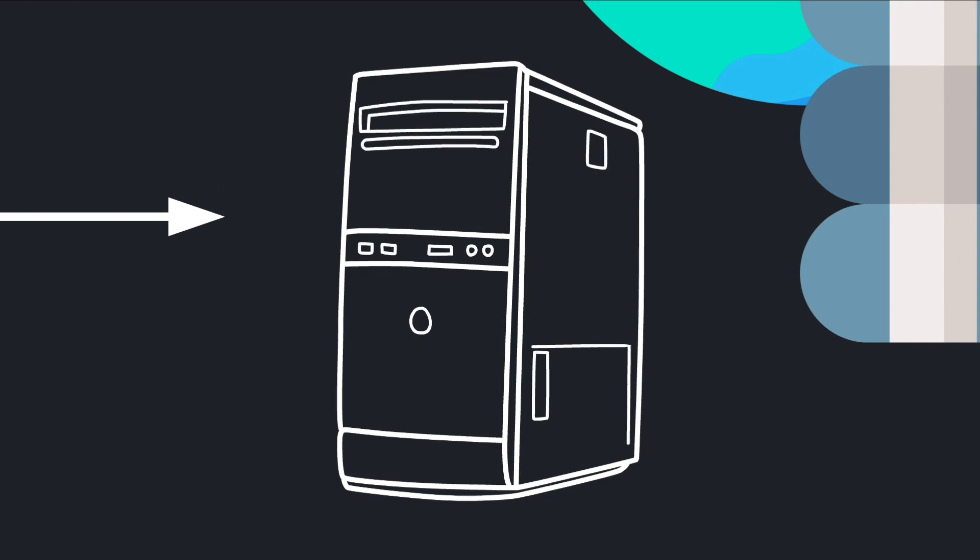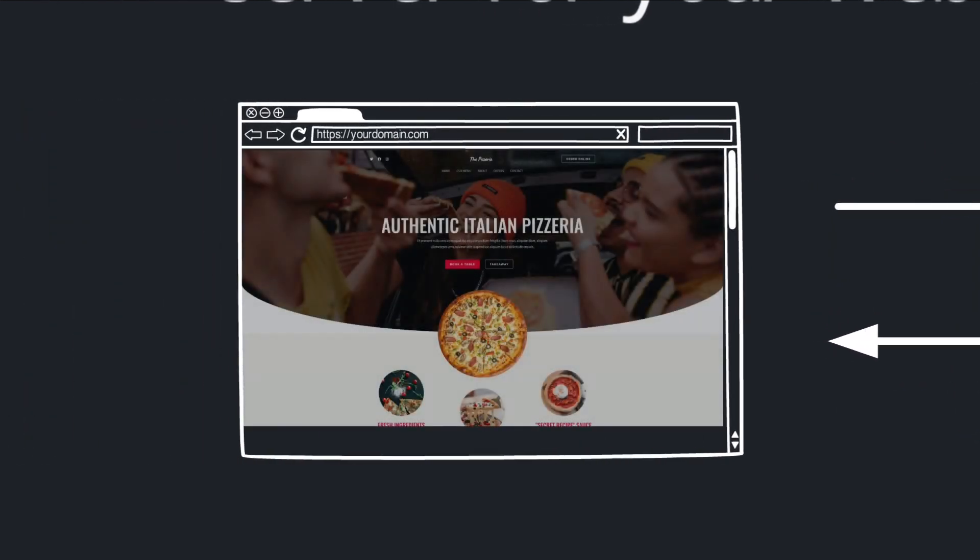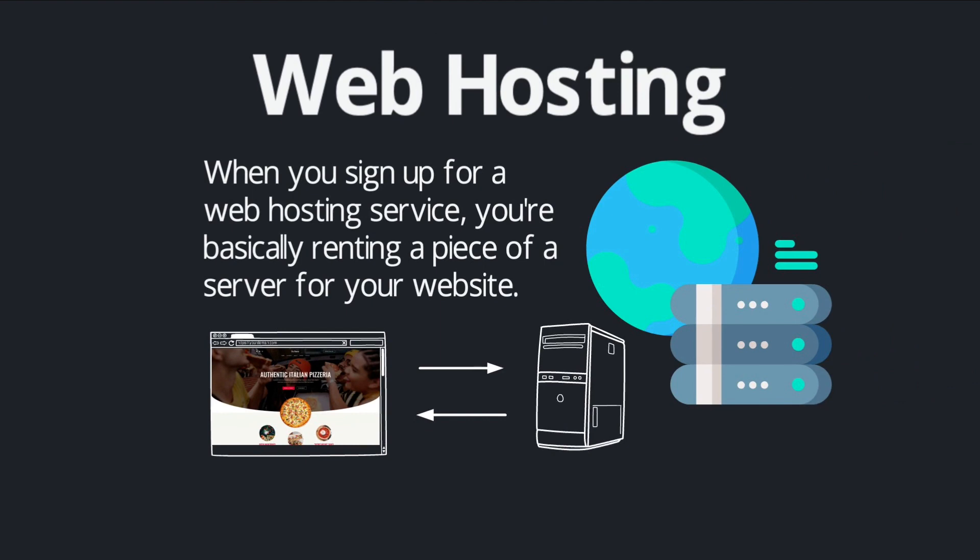When somebody goes to your domain.com, their browser sends a request to your web host, and your web host says, 'Okay, here's that website you asked for,' and sends all of that information back so the visitor can view your website. That's what's happening under the hood — you never think about it because it happens so quickly, but there is that exchange happening every time you visit a website.